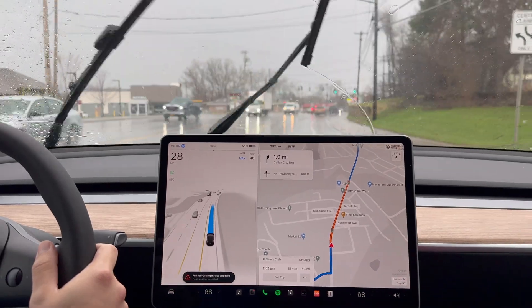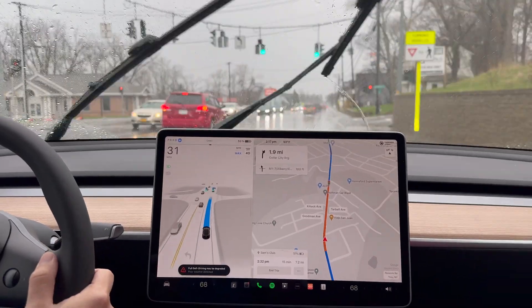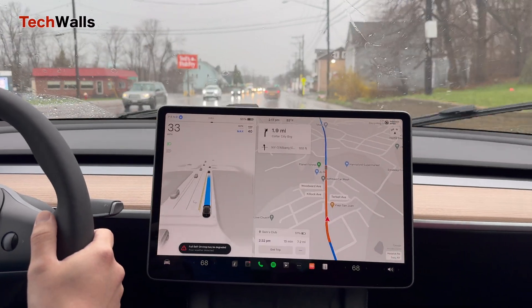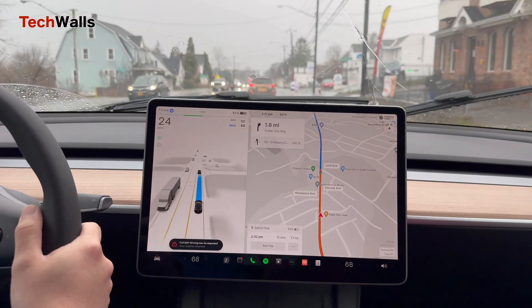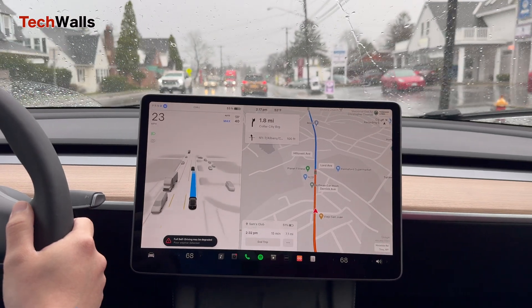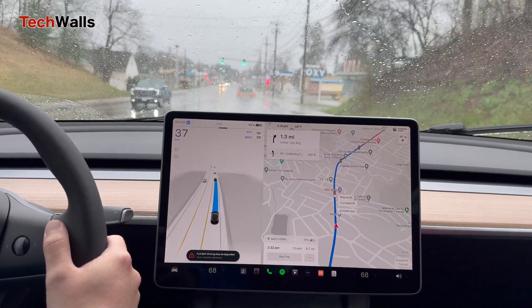Hello everyone, welcome back to TechWalls. This time I tested Tesla's full self-driving supervised under pouring rain on both highway and city streets. It kept giving a warning saying the FSD may be degraded, but surprisingly it still could complete a 10-mile trip without any disengagement. The only problem I had is that the auto wiper didn't function properly and I had to set the wiping speed manually.